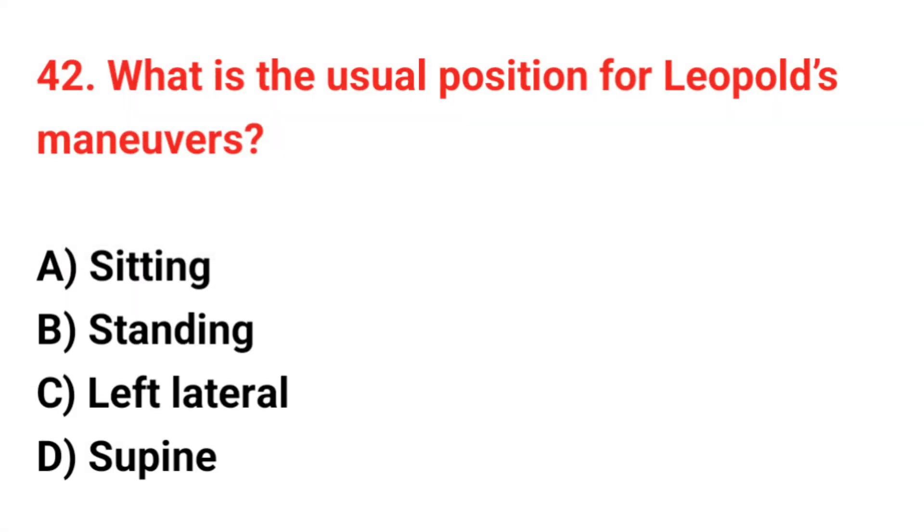Question 42. What is the usual position for Leopold's maneuvers? The correct answer is D: Supine.